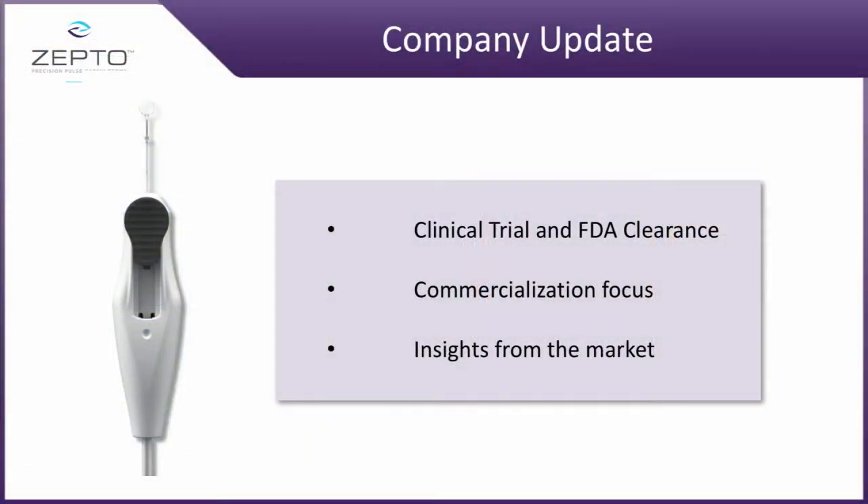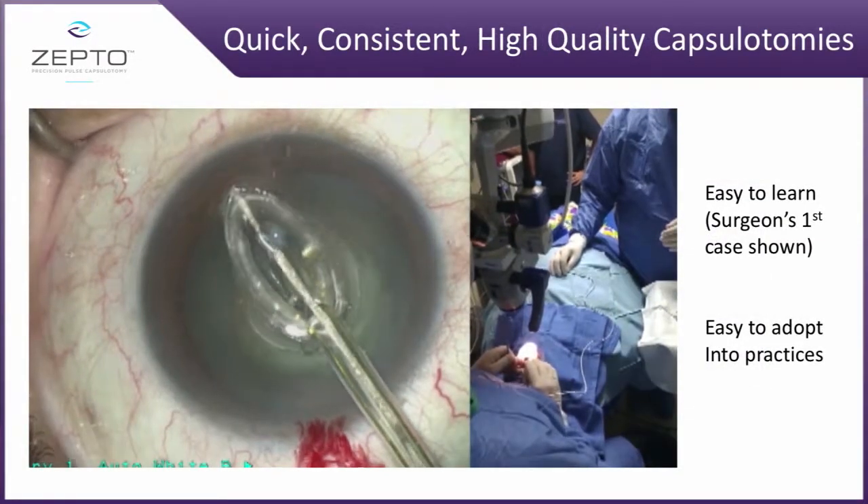What I'd like to do is share with you a little bit of our clinical trial that we had completed this year, as well as some of our commercialization focus and some of the insights that we are now seeing in our launch here in the US.